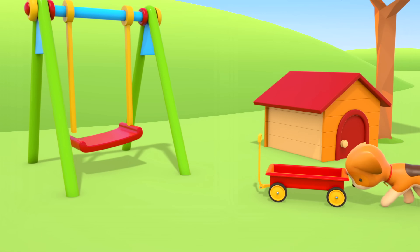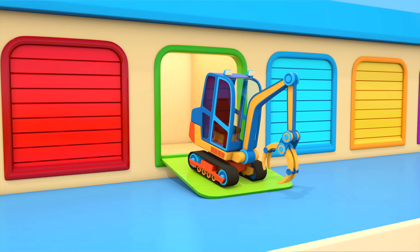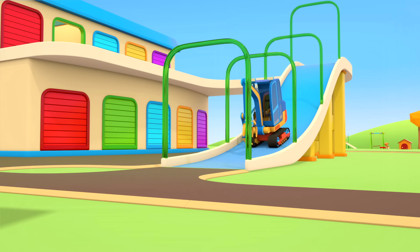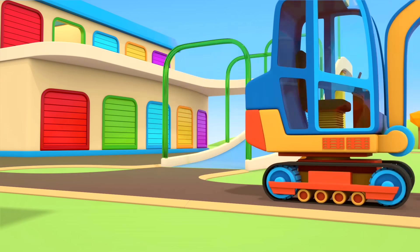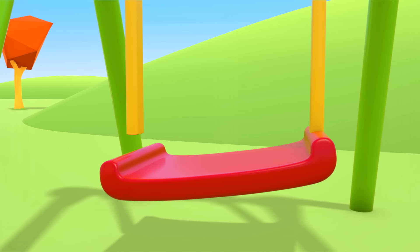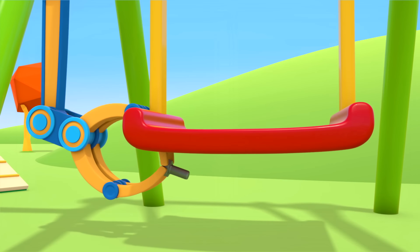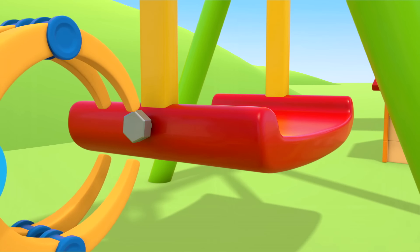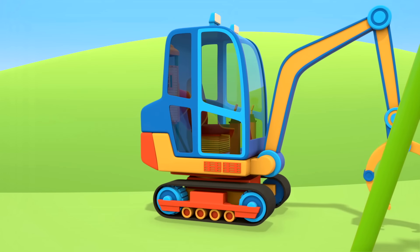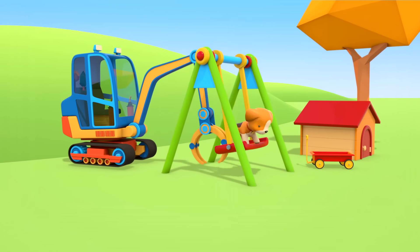Do you see the swing's broken? That's where the bolt came from — the swing. The excavator with the claw can help fix it. The excavator is coming quickly down the ramp and now it's at the swings. The bolt clamps two things together: the yellow chain and the red seat. The claw is screwing in the bolt. Thank you. The excavator is pushing the puppy on the swing. Thank you, helper cars.